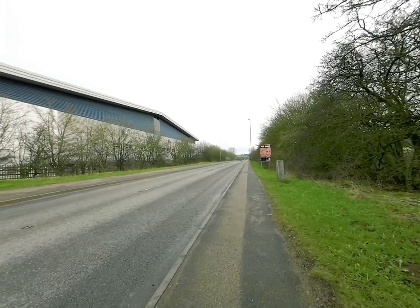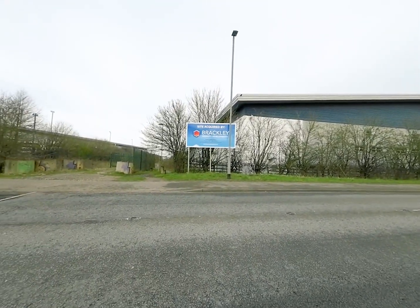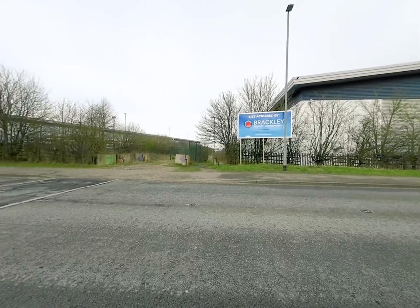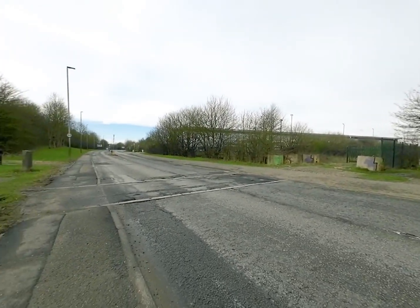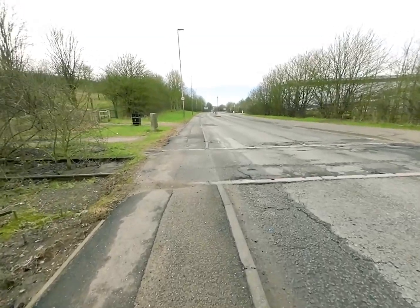We've just come along from Sutton Parkway station and we're going to trace an old railway line. And right off the bat, nice little telltale signs here.